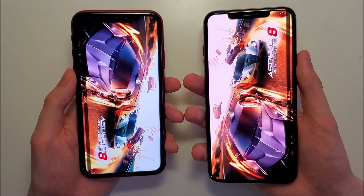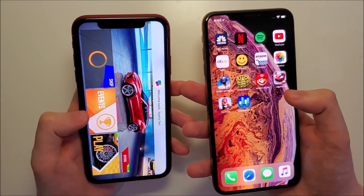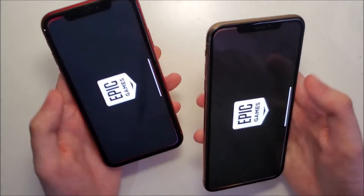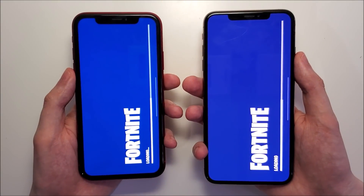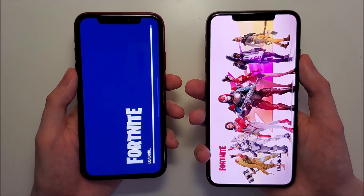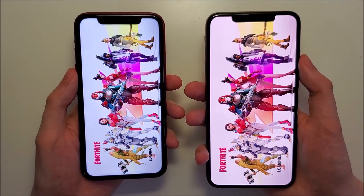I have to say, I am pretty impressed here. Generally if you just have a software update, it's not going to be this much of a difference. For Fortnite - advantage for 13. Again, this is definitely pretty impressive.